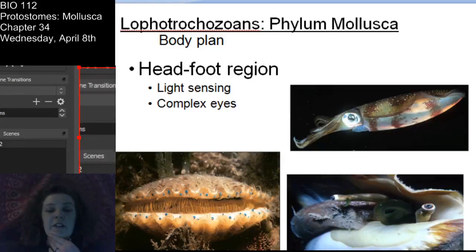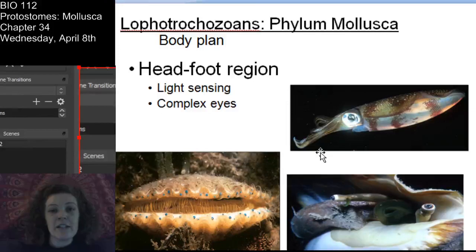The mollusk body has a head, foot, and visceral mass. In some of these, the head and the foot are not separated like they are in other animals - they are actually very close together. That is one of the key features of mollusks. Many of them have really complex eyes - definitely light-sensing organs, but many have extremely complex eyes, especially the cephalopods. Cephalopods have eyes very similar to our own.